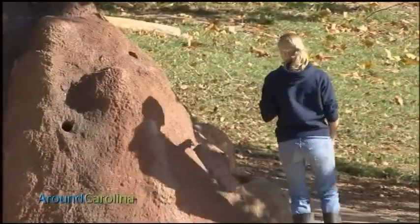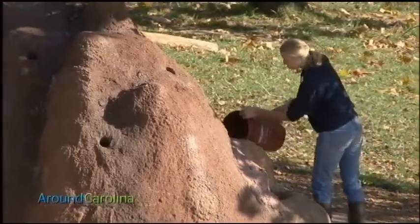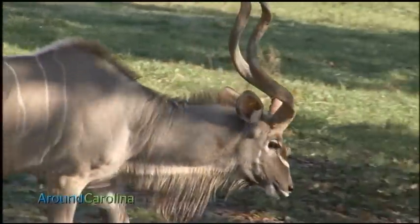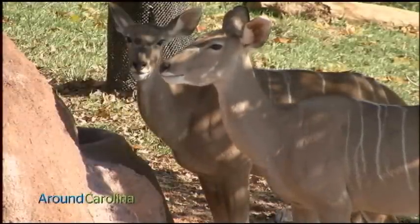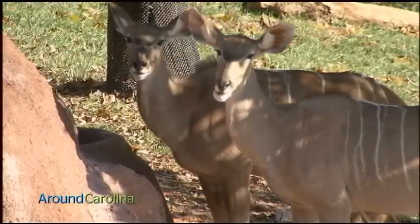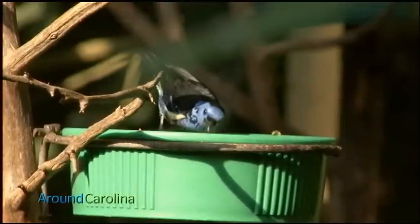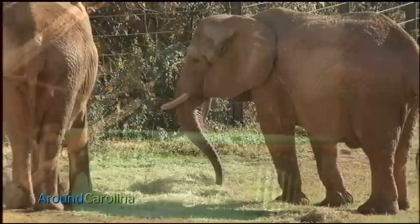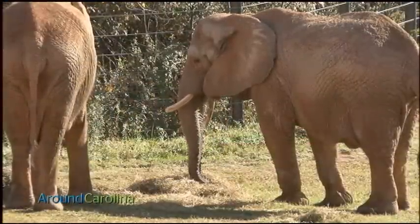Keepers here care deeply for the animals under their watch. Feeding is just a part of that, but not an inexpensive component. Last year I believe we spent about $435,000 on food for our animals. There are possibly ways to cut costs on feeding, but that wouldn't be as good for the animals. So we want to provide the highest quality and most nutritious, complete diet that we can.